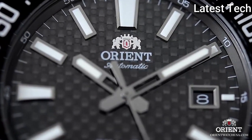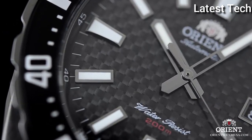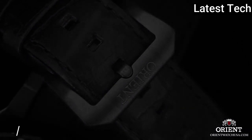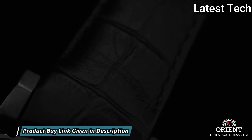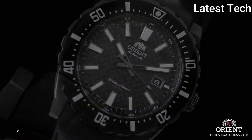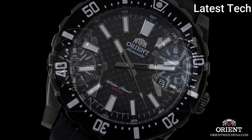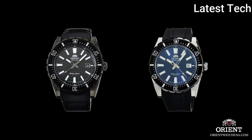Case size 46 mm, case thickness 13 mm, band width 24 mm, tank clasp. Water resistant at 200 meters (660 feet). Functions: date, hour, minute, second. Additional info: perfect for swimming, snorkeling, and surfing. Dive watch style. Watch label: Japan movement.